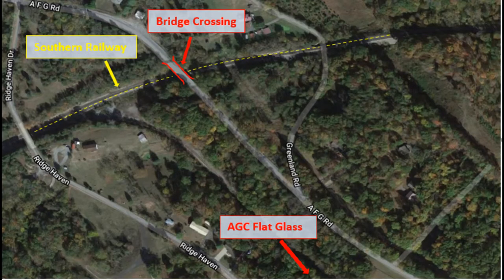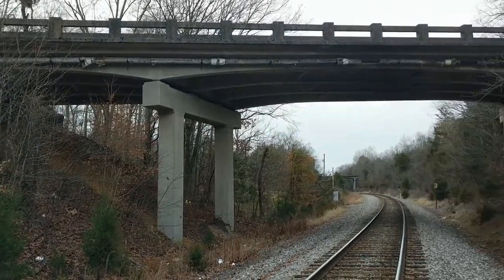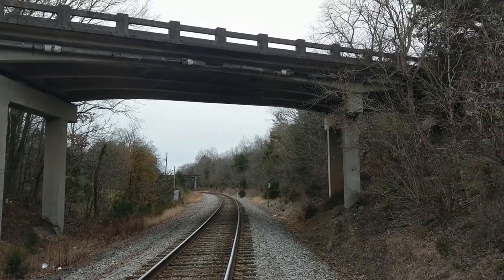Environmental considerations during construction will include the use of erosion prevention and sediment control measures to protect nearby water resources from pollution.